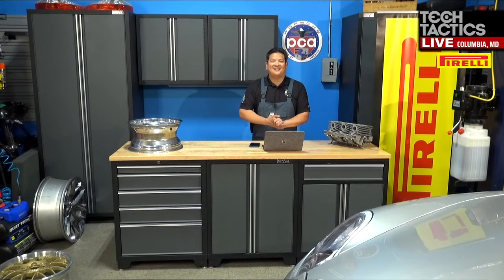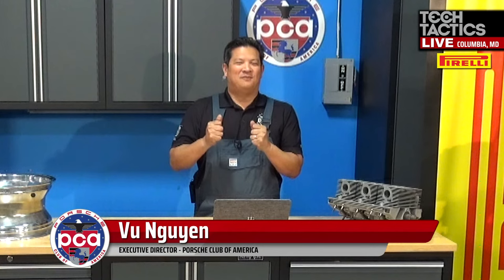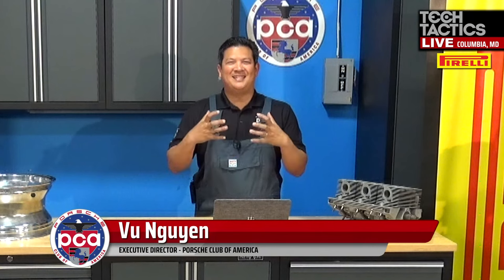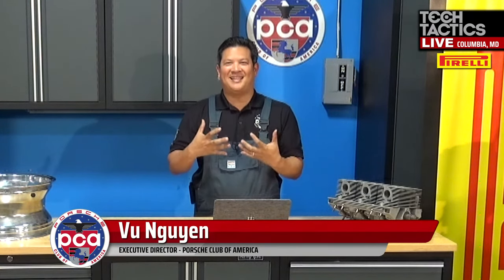Hello everyone and welcome to Tech Tactics Live episode 48. How many of you cringed when you've rubbed a rim up against a curb? I know I have. Or how many of you were driving and didn't notice that pothole and when you got that wham, that sinking feeling?